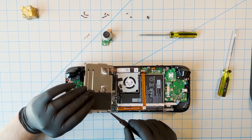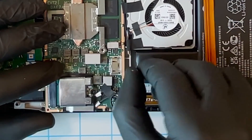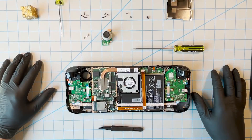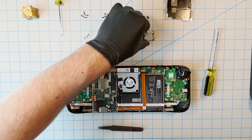So in theory, you could remove the M.2 drive, boot the OS off an SD card, and have an external GPU powering the Steam Deck. Yes, I know that defeats the purpose of it being a handheld, but that is not the point. The point is there is potential room for this.